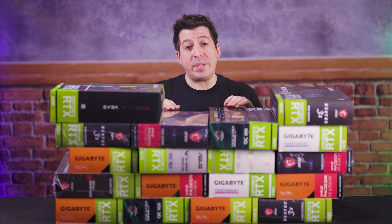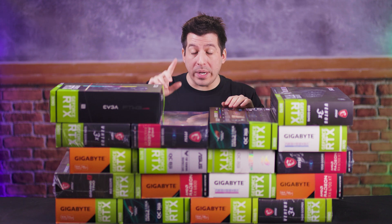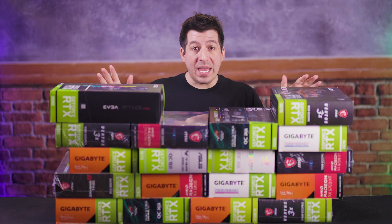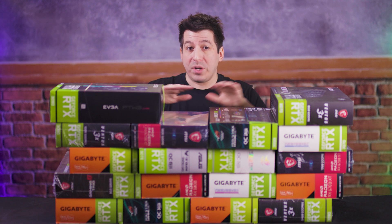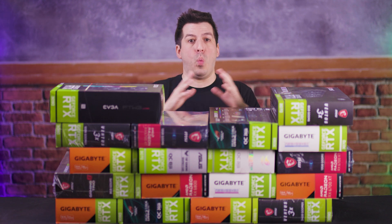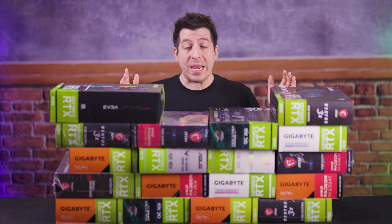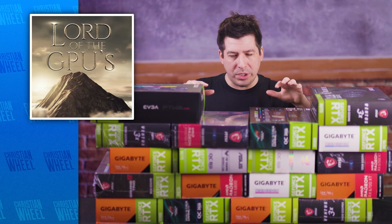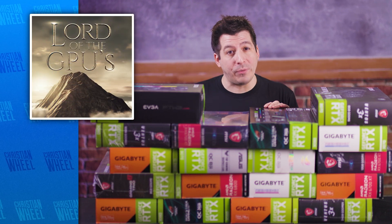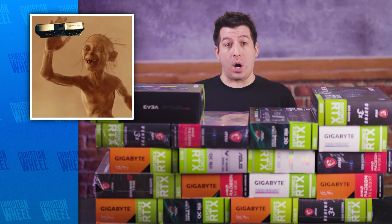These are all NVIDIA 3000 Series and AMD 6000 Series GPUs. I'm going to teach you how you can successfully buy one, but not in this video. This is the first in a three-part series on GPUs that I'm releasing over three days. I started off working on this as a single video, but it ended up being way too long, so I split it into three — kind of like Peter Jackson doing the Lord of the Rings trilogy of GPUs. Every single one of us is going full Smeagol trying to get a graphics card right now.